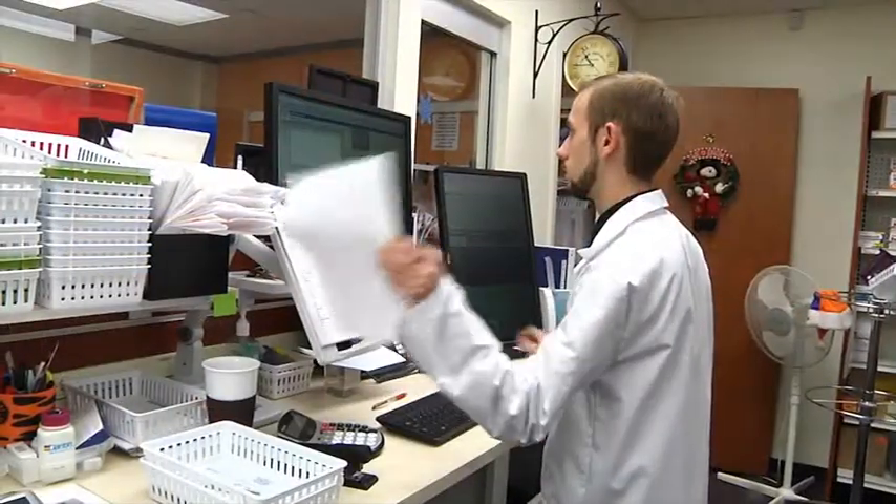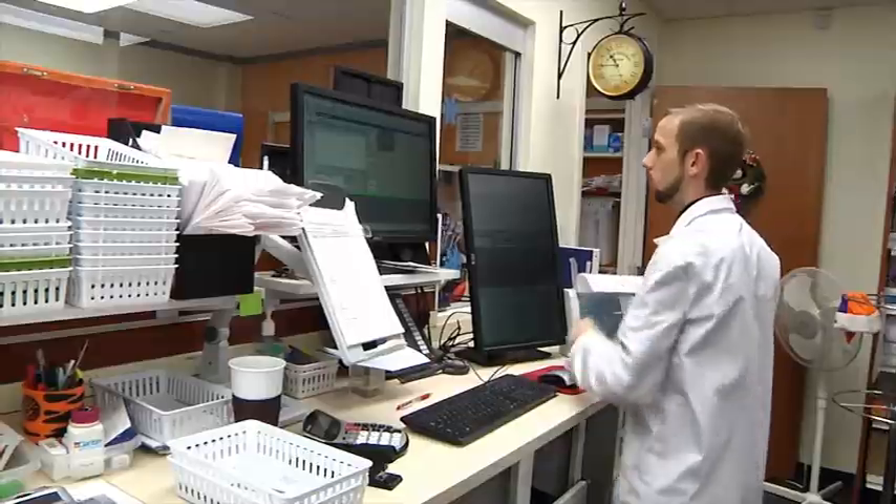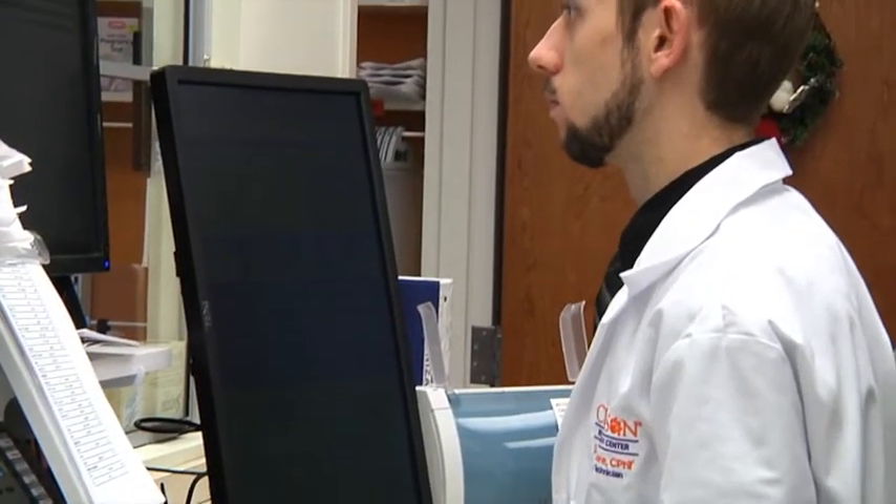That would have totally changed our whole operation. I think by having the machine, it made that much easier. Our technicians are doing data entry, and when they are doing that, there's no one left to fill the prescriptions with the pharmacist checking. So the RxMedic does our filling for us.